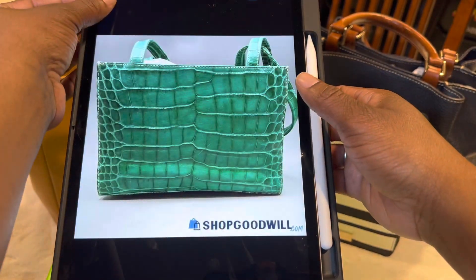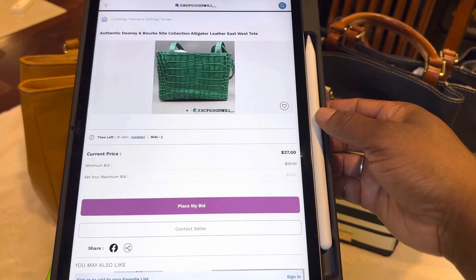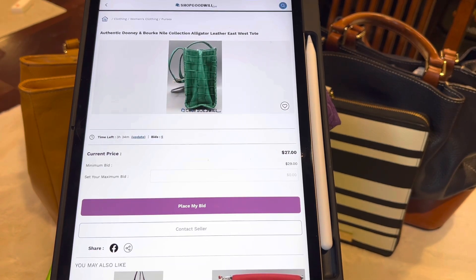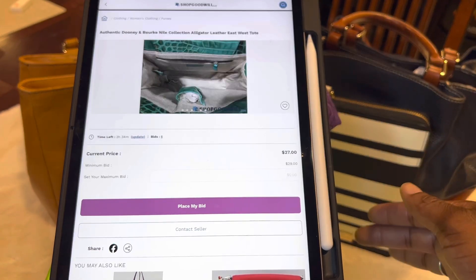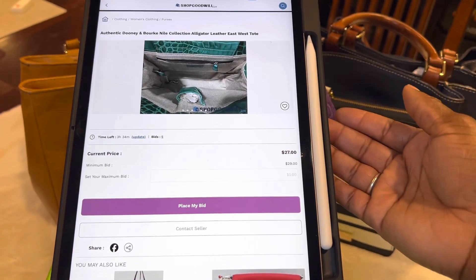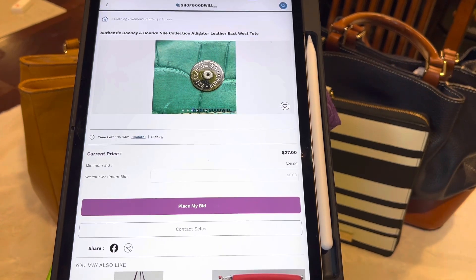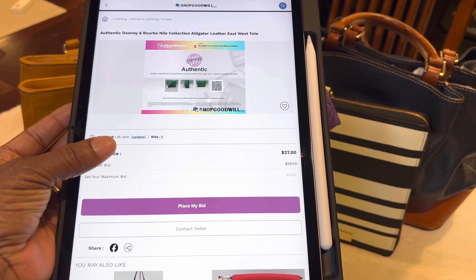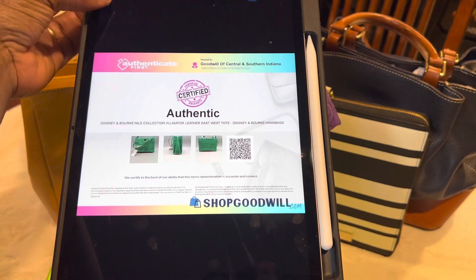That's why it was so important to go ahead and make your account, because now in order to put this in your favorites you're going to have to go back, create an account, then find this purse again and put it into your favorites. So that's just why I like to do it ahead of time. Right now there are three hours and 34 minutes left to be able to get this particular bag, and it is at $27. It looks brand new.